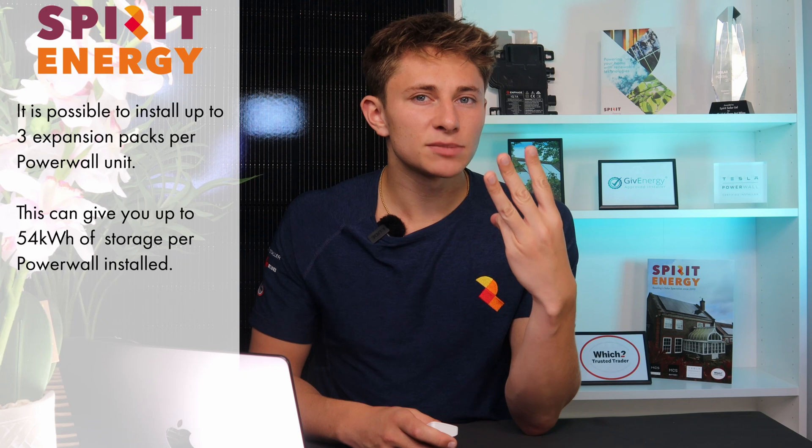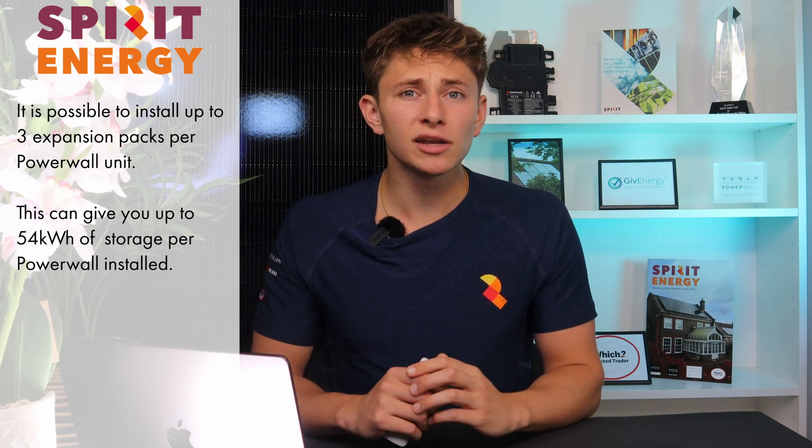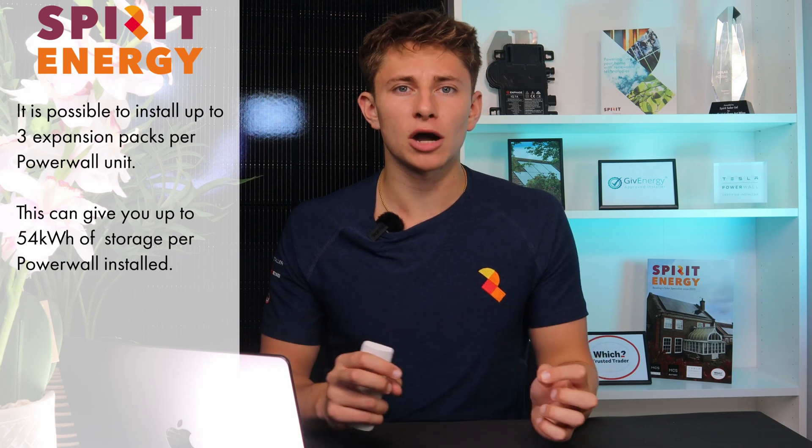You can add up to three expansion packs per Powerwall unit, giving you up to 54 kWh of storage per Powerwall installed. The expansion packs should be very quick to install, as Tesla have designed them to be plug and play. Advantage Powerwall 3.